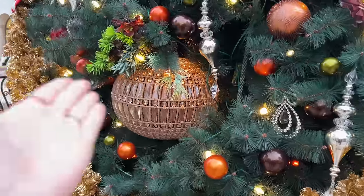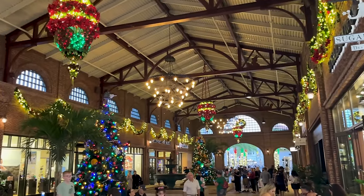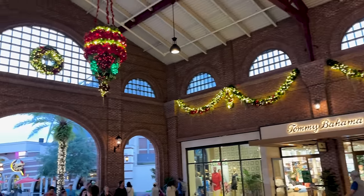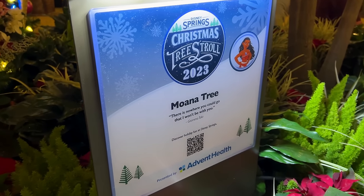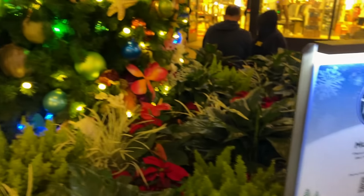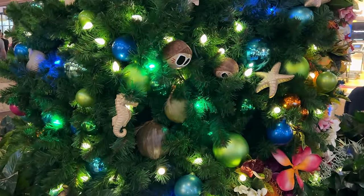This here looks like a lamp, but it's actually an ornament. The Disney Springs Christmas Tree Stroll 2023 has begun, and I wanted to start by showing you the Moana Christmas tree. Just look — one of my favorite features are the Kakamoras. Can I take one of those?